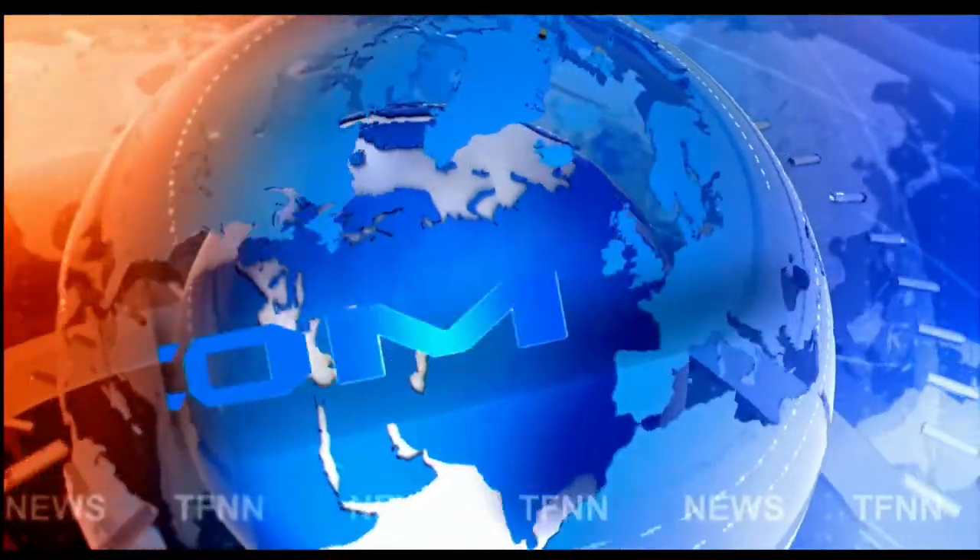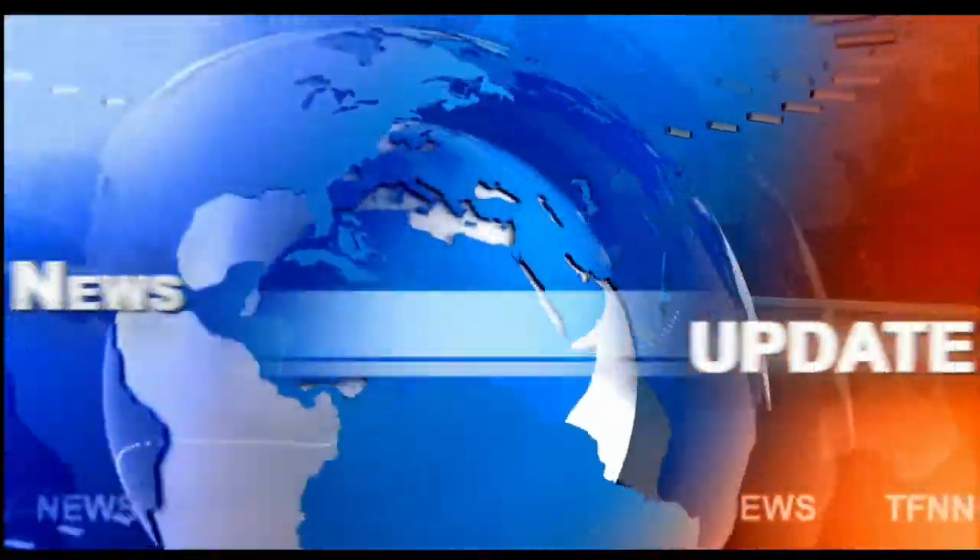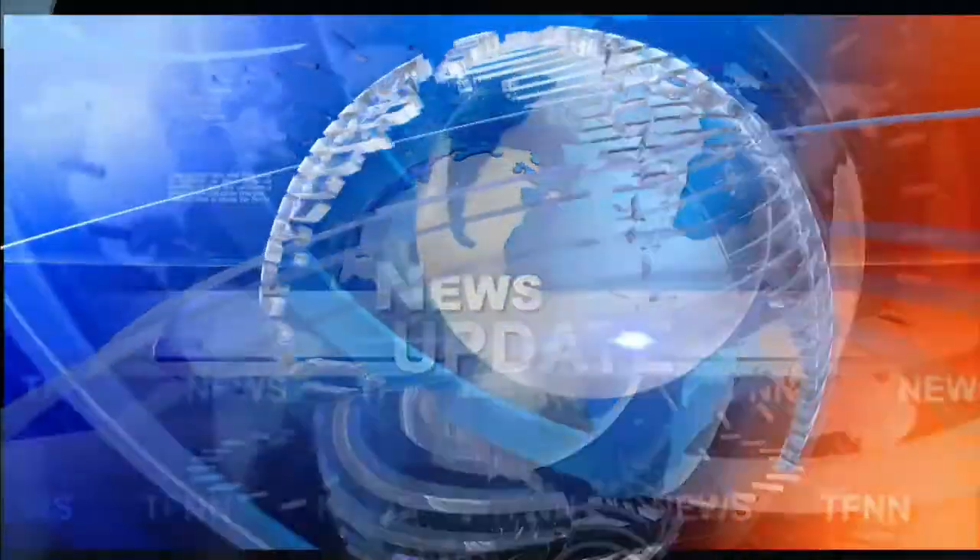TFNN headline news update. Welcome folks — we ended with industrials up 218, Nasdaq up 113, S&P up 42. Bottom line, let's look at the markets.